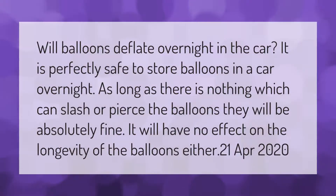Will balloons deflate overnight in the car? It is perfectly safe to store balloons in a car overnight. As long as there is nothing which can slash or pierce the balloons, they will be absolutely fine. It will have no effect on the longevity of the balloons either.